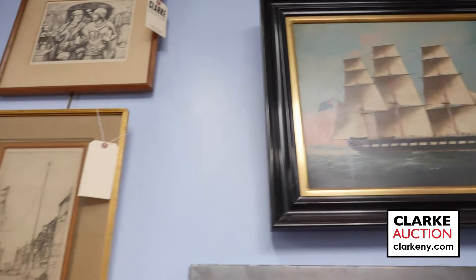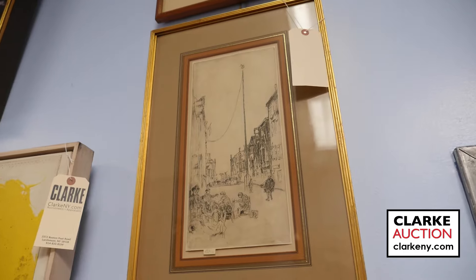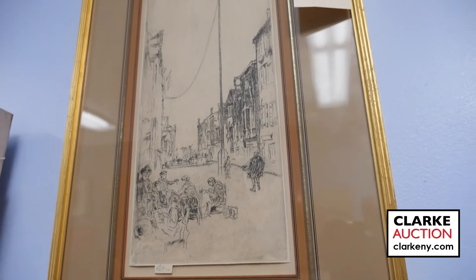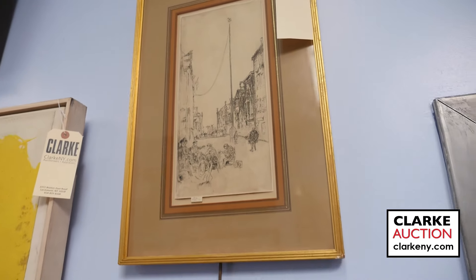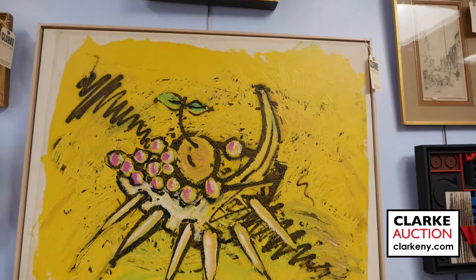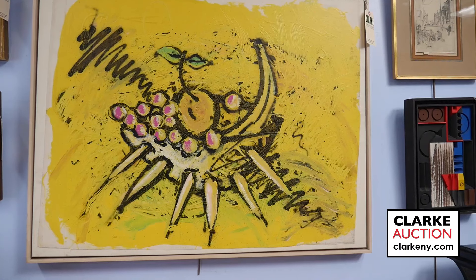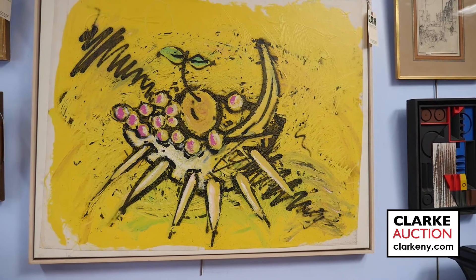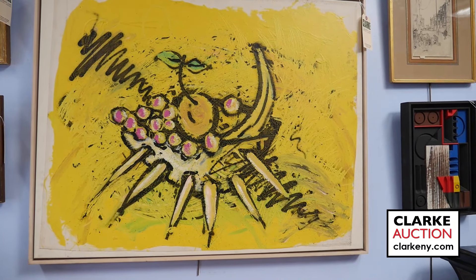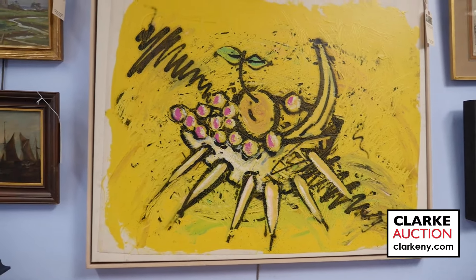Moving to the middle — a fabulous Whistler print done in Venice called 'The Venice Mast,' with the butterfly tab by Whistler. Really a fabulous print at three to five thousand. One of the highlights is this large modernist interpretation of a fruit bowl by hip-hop artist Fab Five Freddy, done in 1985 — a wonderful opportunity to acquire a work by the MTV Yo! Raps artist.